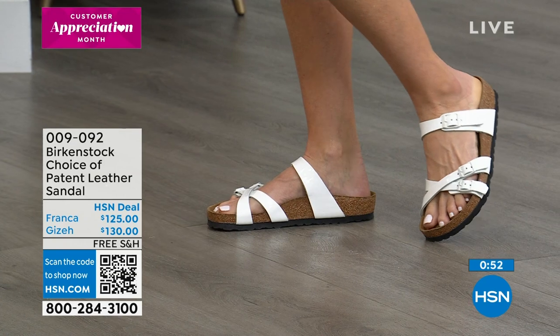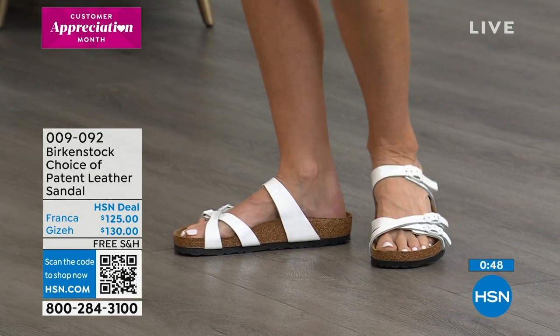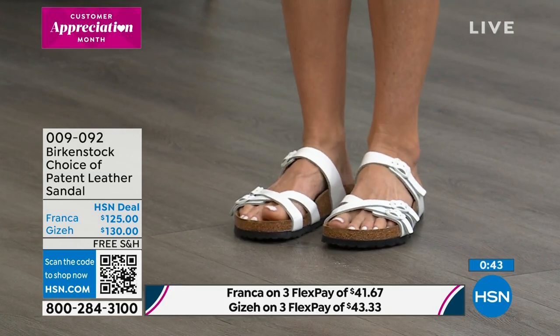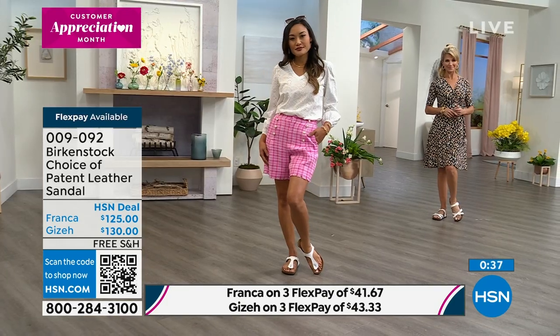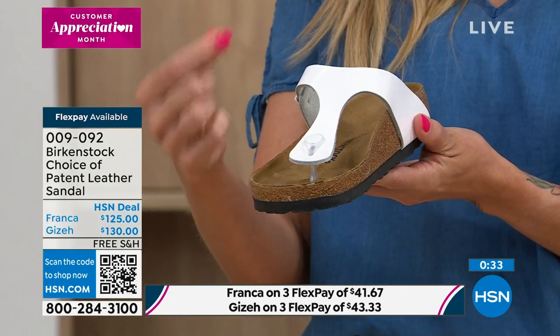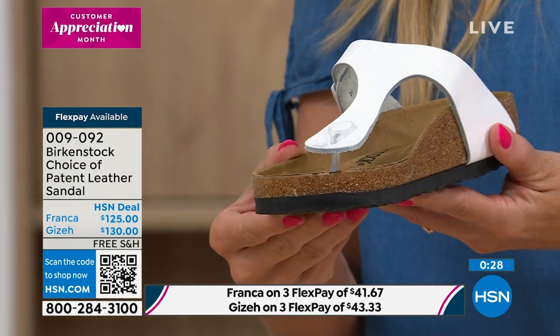Item number 009092 — genuine white patent leather. With the Giza, one of the things I love about the thong support is that it's actually tapered, not cylindrical like a drugstore flip flop. This tapered fit goes in between your toes much more easily and is a lot gentler on your foot.